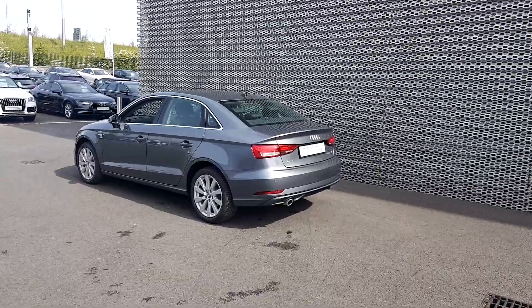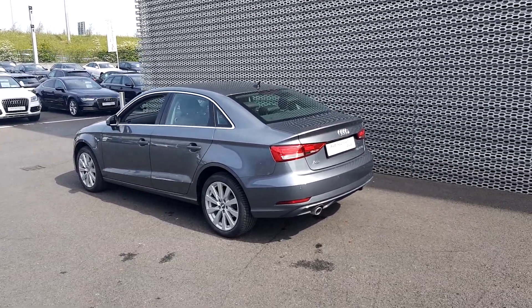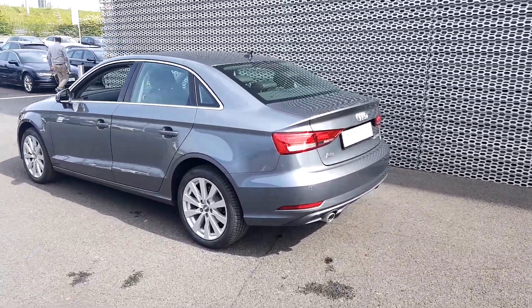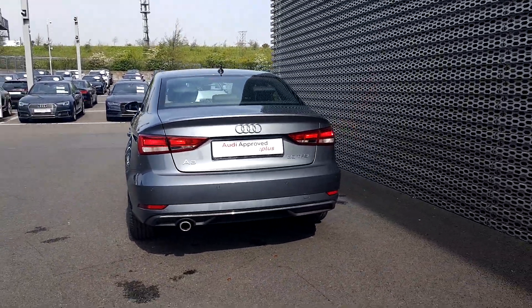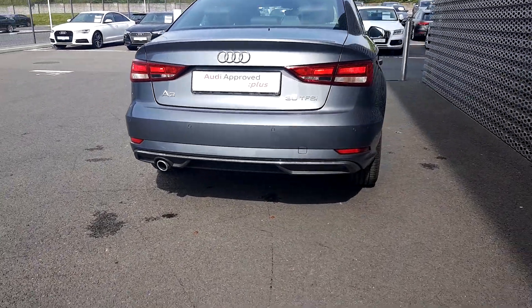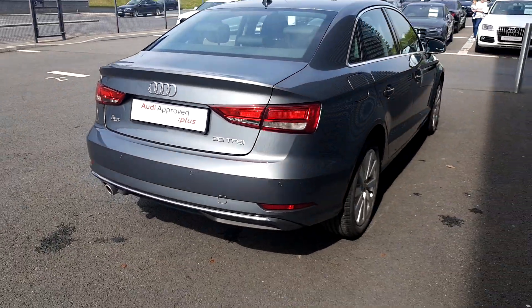This car is a 1.0L petrol engine with an S-Tronic gearbox. It is 116hp. At the rear of the car, we have adaptive brake lights, LED rear lights and a single crown tipped exhaust. You can see the new Audi badging there, the 30 TFSI, which is about the car's performance bracket.